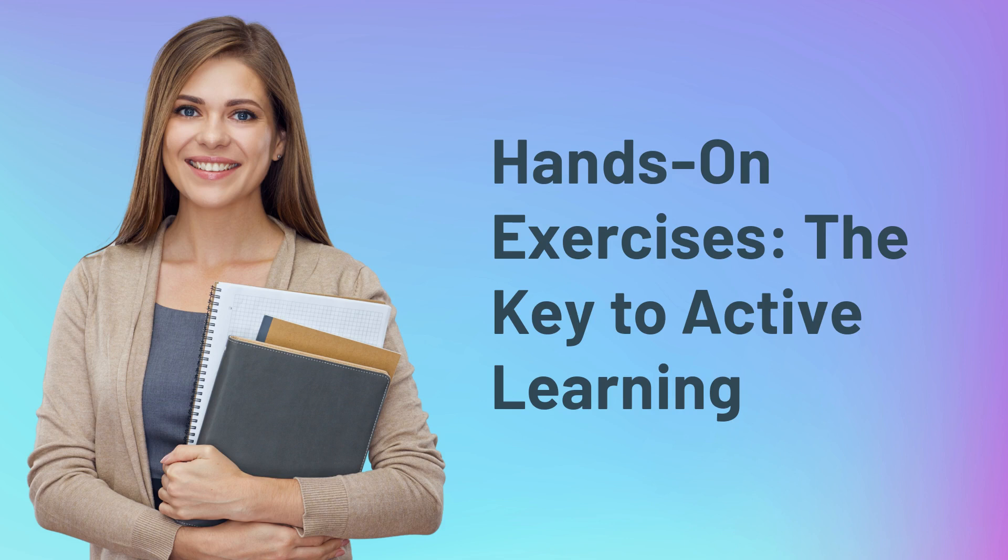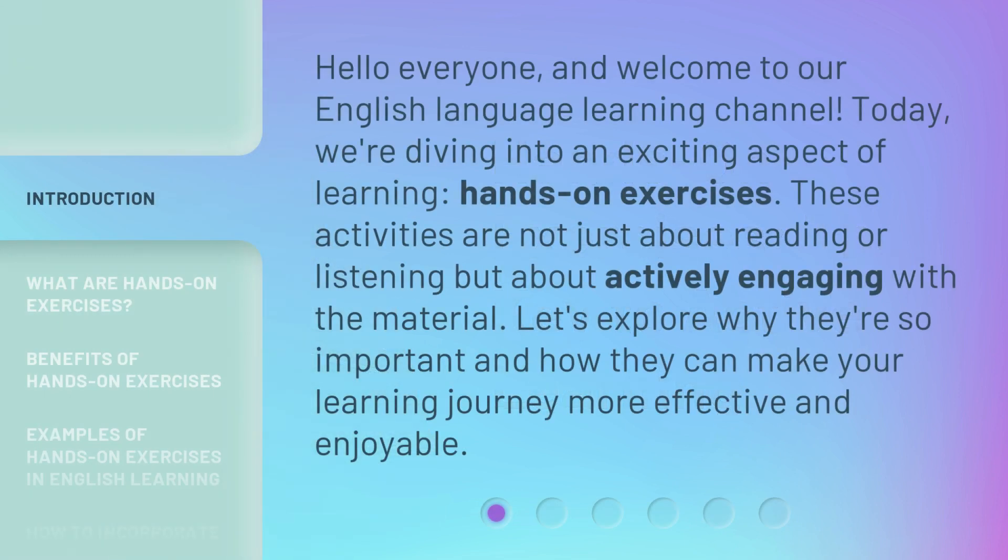Hands-on Exercises: the Key to Active Learning. Hello everyone, and welcome to our English Language Learning Channel. Today, we're diving into an exciting aspect of learning: hands-on exercises. These activities are not just about reading or listening, but about actively engaging with the material. Let's explore why they're so important and how they can make your learning journey more effective and enjoyable.